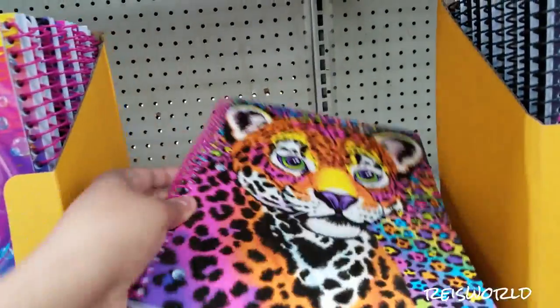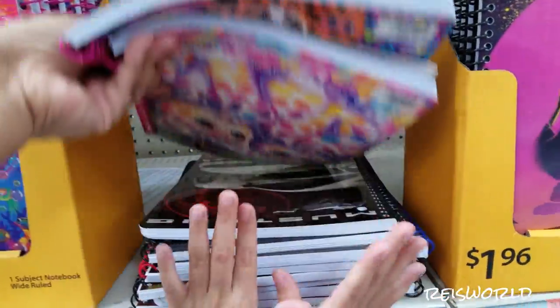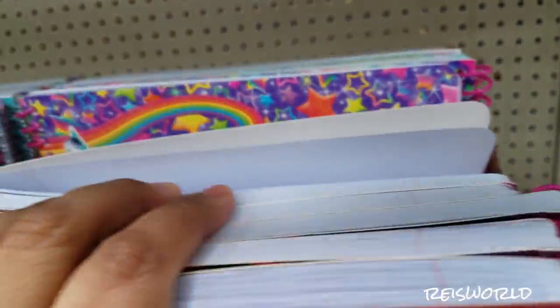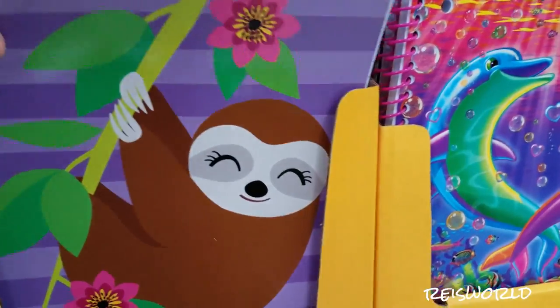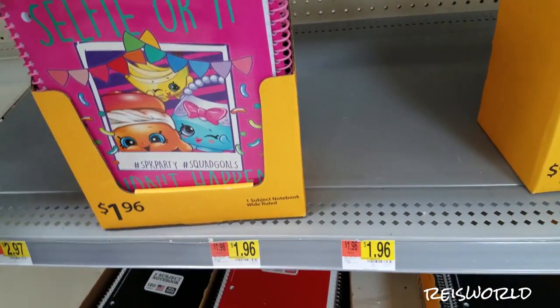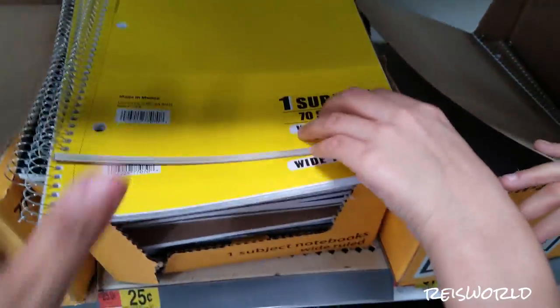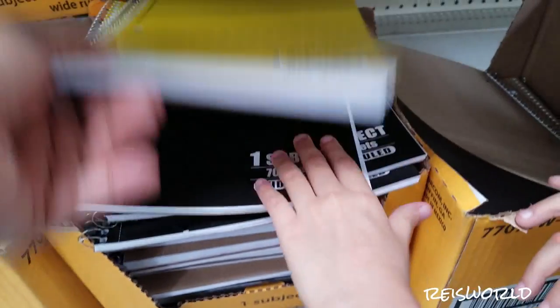Lisa Frank is known for their bright colors, like the leopards and the rainbows. I found a sloth — sloths are so cute, I want a pet sloth. We got some Shopkins down here — so they're all $1.96. And if you're just looking for plain ones, sometimes we need these for certain classes. Some teachers require like two red ones, one for a journal, and a blue one for math.